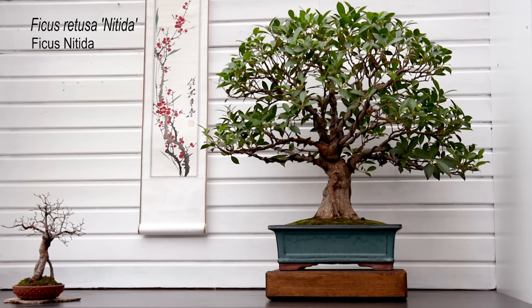This week in my Tokonoma, I've set up a winter display with Ficus retusa nitida, one of my favorite bonsais in my collection.